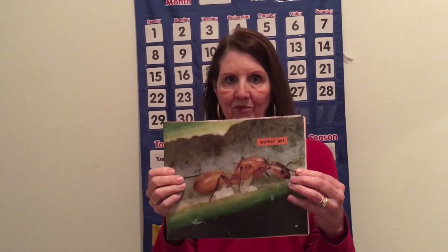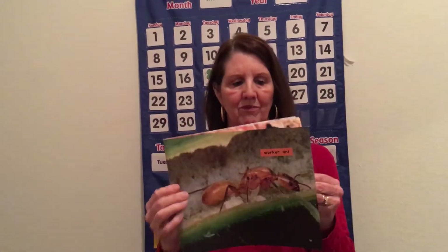Some ants build nests under the ground, and they even build tunnels that connect to the rooms. Queen ants lay eggs, but the worker ants take care of the eggs. Some worker ants find food — they carry leaves and fruit and other insects back to the nest. Ants are very strong and they can carry up to 20 times their weight.